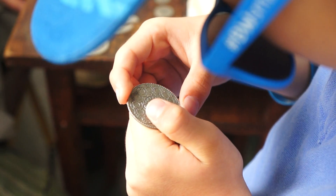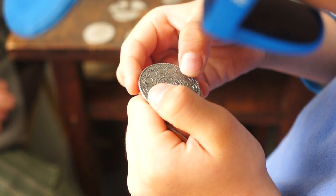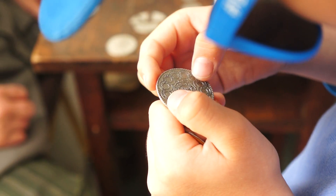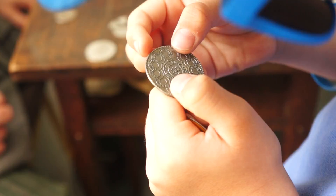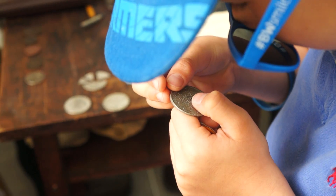Otherwise we'd have to use one of these magnifiers. New York... New Jersey... Pennsylvania. So this one has all 13 states on it — it's a nice design.